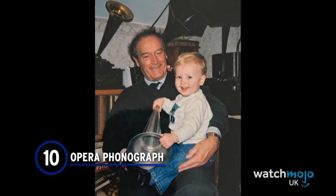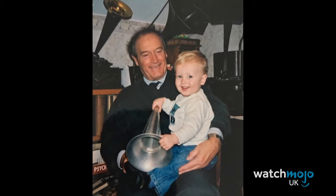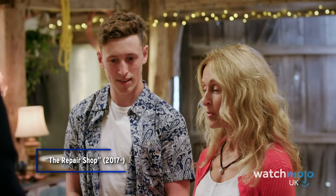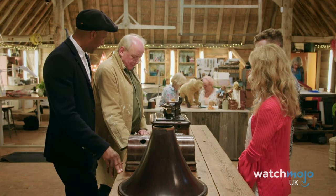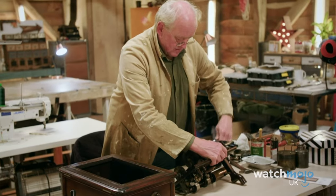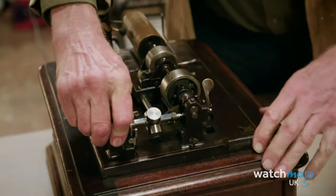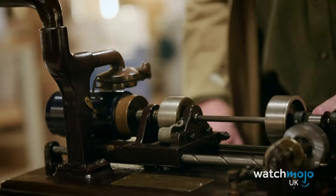Number 10: Opera Phonograph. A family brought in this old, broken phonograph that was part of a woman's father's collection of phonographs and gramophones. The opera was his pride and joy — if this was his favourite one, they'd better make sure to do a really good job on it. The phonograph holds a lot of memories, but has unfortunately been damaged after it was knocked off a table and the horn broke. Hearing the old music play from the antique cylinders gets the entire workshop emotional, and that's before it's even really fixed.